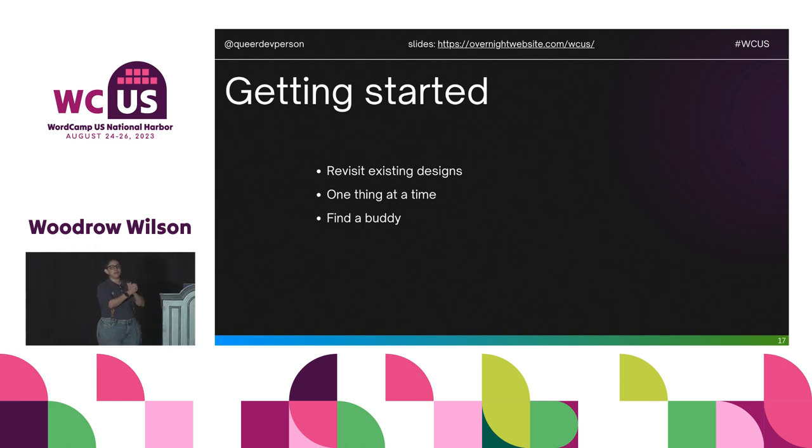To get started: revisit stuff you've already done. There are tons of groups and resources out there. Take one little element at a time — a header, a nav, a logo — and figure out how to make it accessible. Is it accessible? Should I change it? How can I make this more creative? Part of design and development is trying stuff: throw it on a page, see if you like it, see if other people like it. And find a buddy — find multiple buddies — people who will give you direct feedback, hop on calls, and work together.